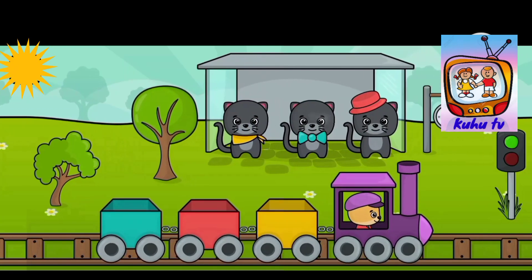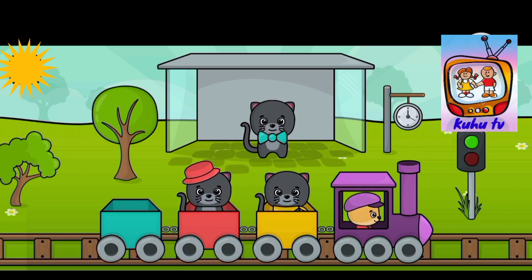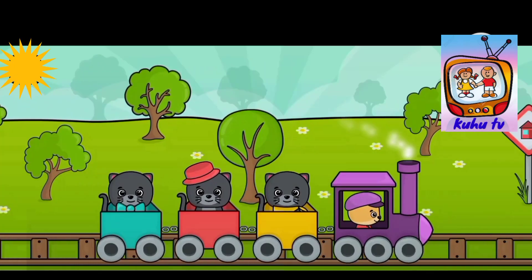Let's start our journey of a train. Now let's bring this yellow cat to the yellow box, then the red one, then the blue one. Let's take them to their home.